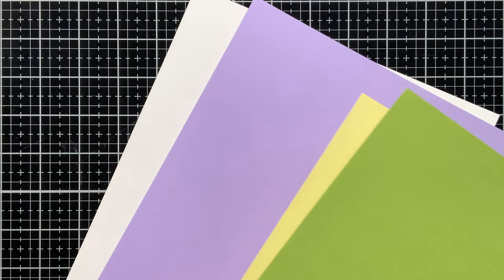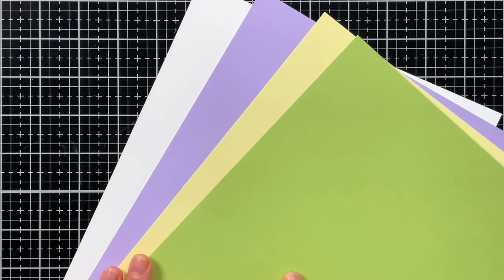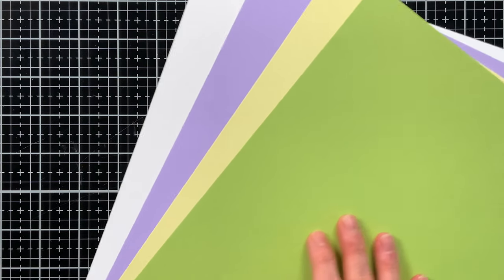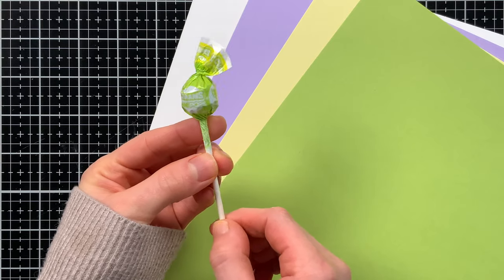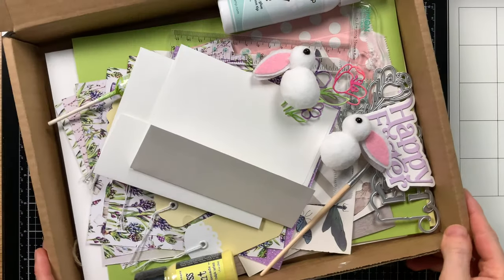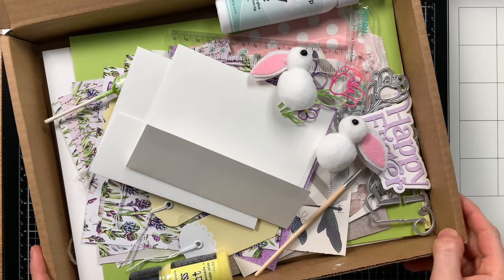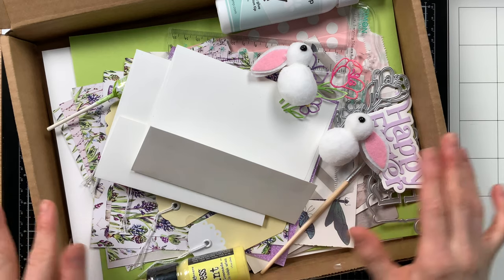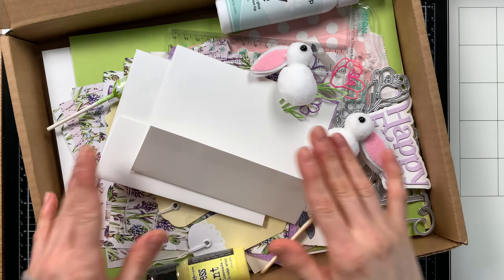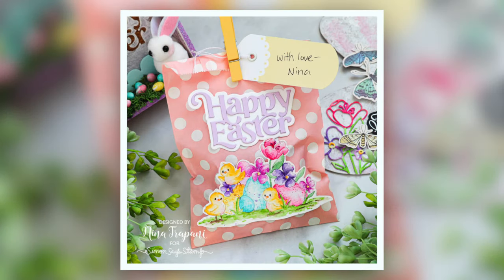To wrap things up, we've included four sheets of cardstock: white, lavender, lemon chiffon, and green apple. These colors work beautifully in the kit. And as always, we've included a little sucker for a sweet treat. There you have it — all the contents of our limited edition 2023 Easter card kit. It's a jam-packed and beautifully assorted kit that can be used for more than just cards — you can make some great DIY projects too.